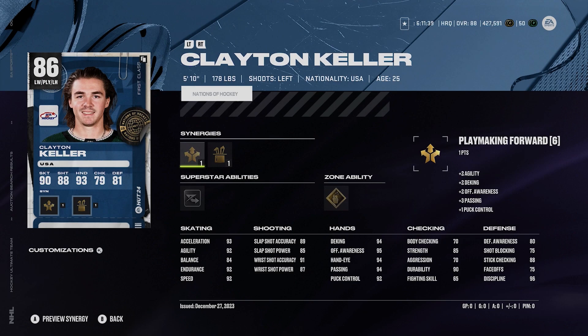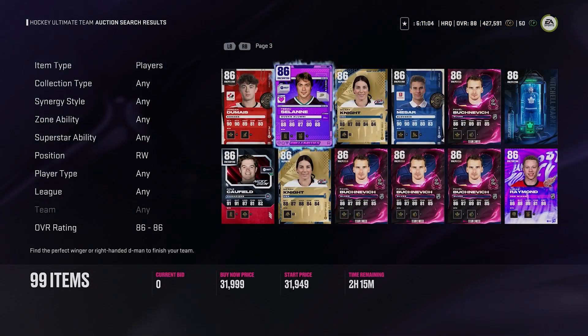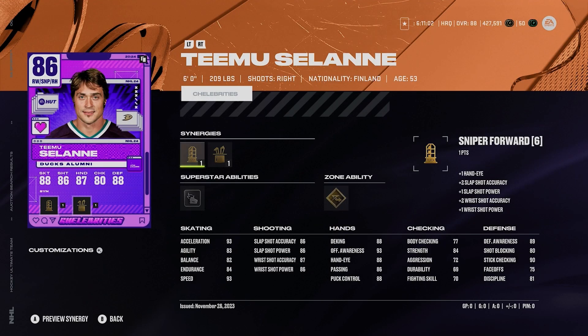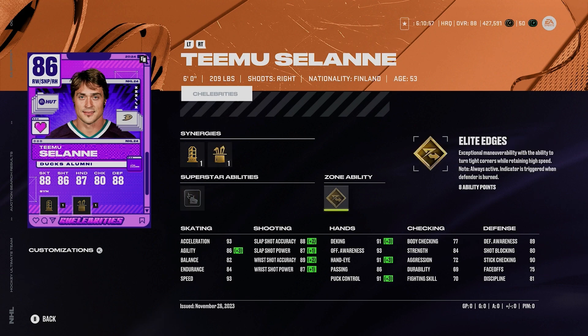Clayton Keller, 86 overall, another custom build card here. 5'10", 178, left-handed. He's got playmaking forward, agile dangler boost, silver elite edges, and gold make it snappy. 93 acceleration, 92 speed — unreal skating. Shot is 89, 85, 91, and 87. Clayton Keller is fantastic and he's really one I recommend. Timu Solani, 86 overall, 6'2", 209, right-handed. He's got sniper forward, agile dangler boost, silver wheels, gold elite edges, 93 speed and acceleration. Very good shot, pretty good hands. Solani is a very good card in this price range.